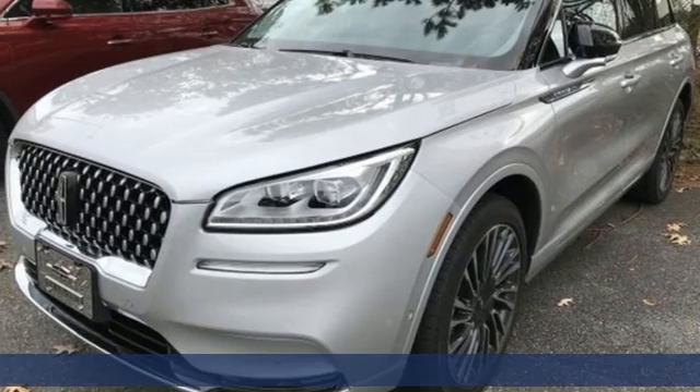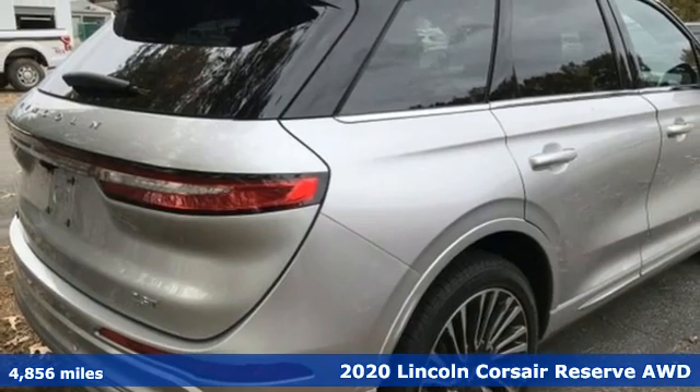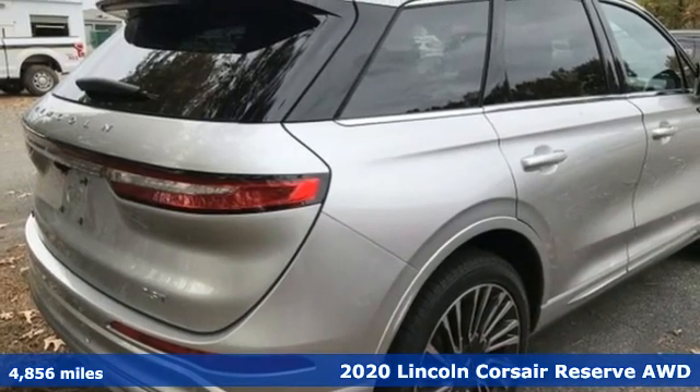It's a 2020 Lincoln Corsair. Have fun and look good, all while wrapped in a cocoon of luxury. Welcome to the Corsair.